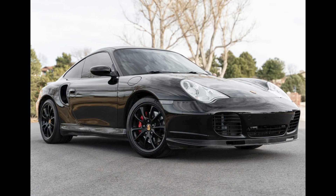Another black 996, this a modified 2004 Turbo with 59,000 miles sold for $61,500. Built to increase the performance of the stock Turbo, this engine is said to produce 585 horsepower at the crank on premium fuel.